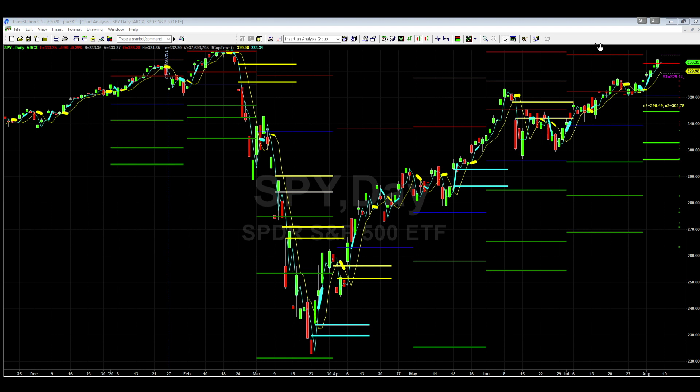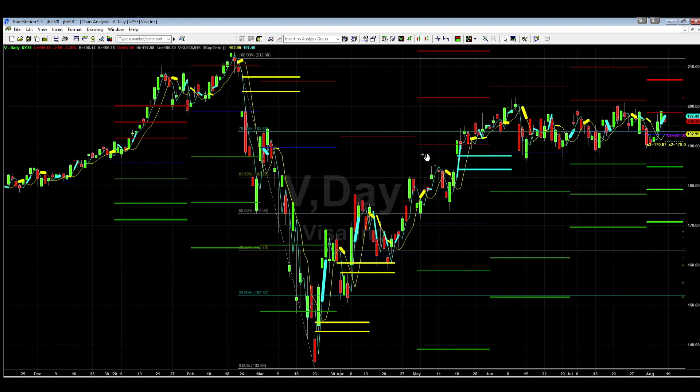That gap was closed. Now we have a doji forming on the S&P — that's the last thing you want to see after an upward trend. We're looking at a few other stocks. Let's take a look at Visa — nothing too exciting, but again you still see that resistance number. This resistance number is so important.